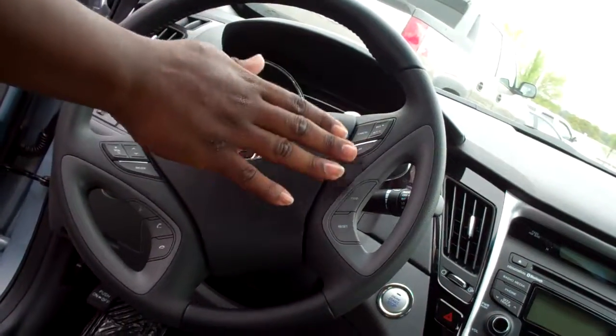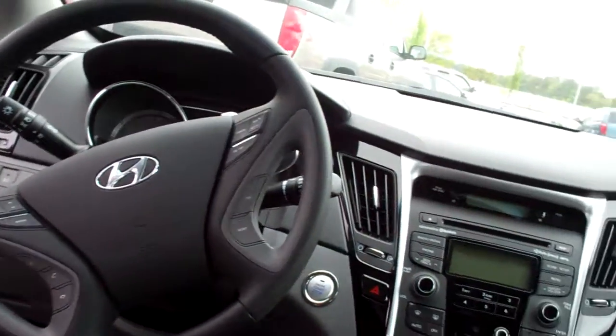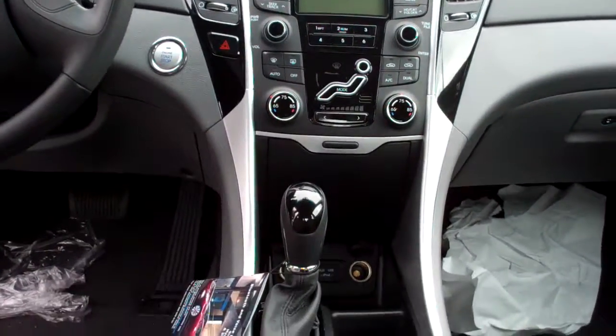You have audio controls, cruise control, information center, and front heated seats. We give you three months free of XM radio. This car also features Blue Link.